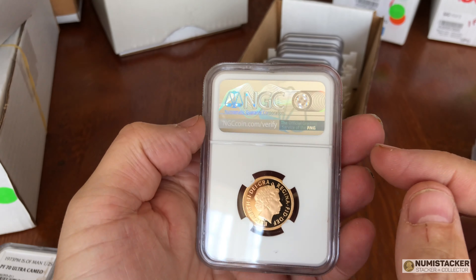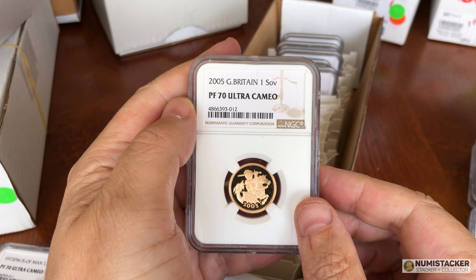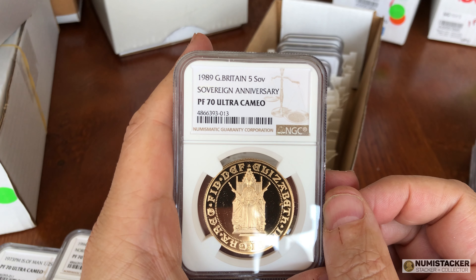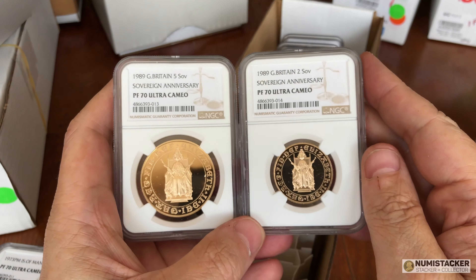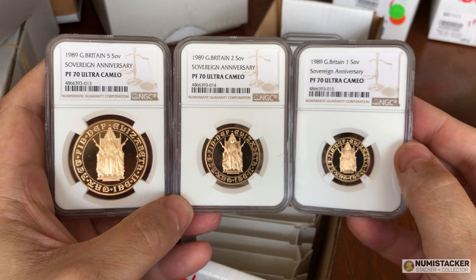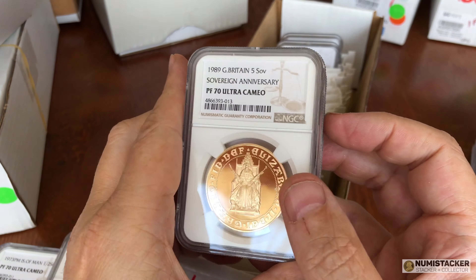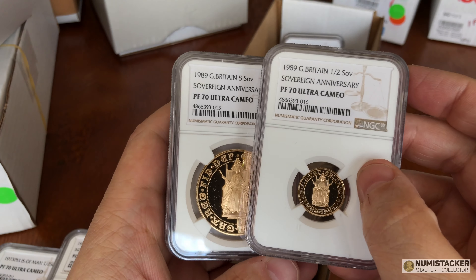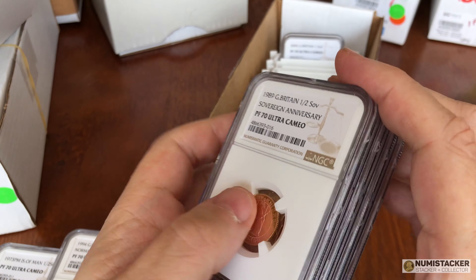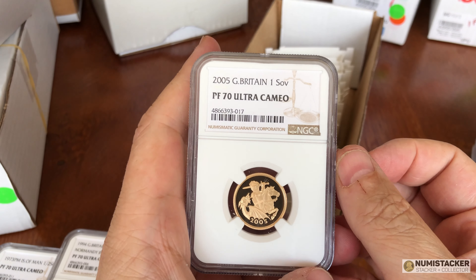One sovereign proof — another PF70. I must have graded loads and loads of these; probably most of the ones in the populations have gone through and been featured on these videos for some of these special year sovereigns. I should probably just stay silent for these last few coins because this is not something you will see every day — a set of 1989 coins, conserved and graded, and every one has come back as 70. The five sovereign in 70 is really unusual and a very very good result.